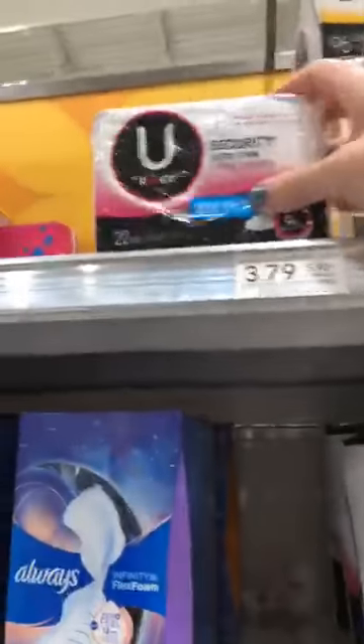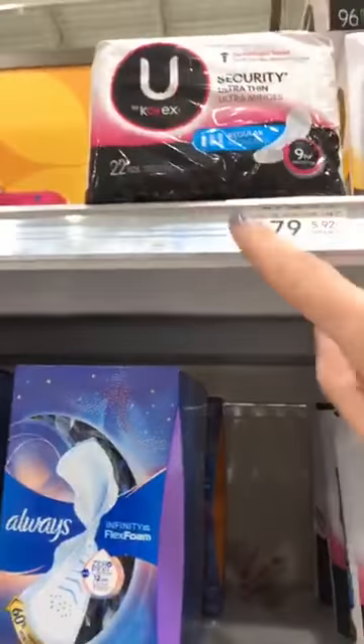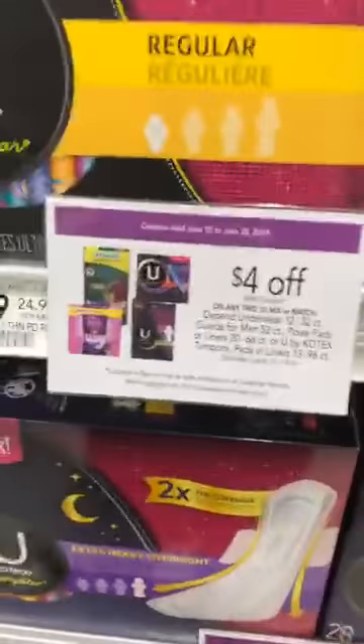I'm going to flip the camera around so you can see — the Kotex are these right here. You can get any of the kinds, but it has to be $3.79 or below for it to be free. They only had two packs left on the shelf.